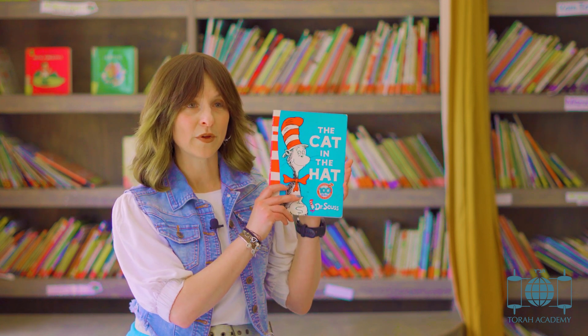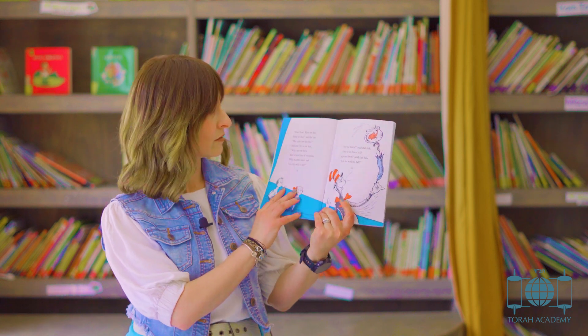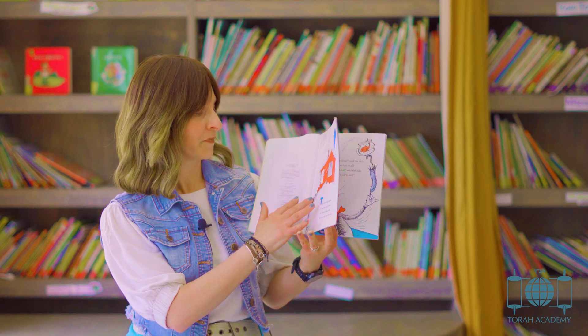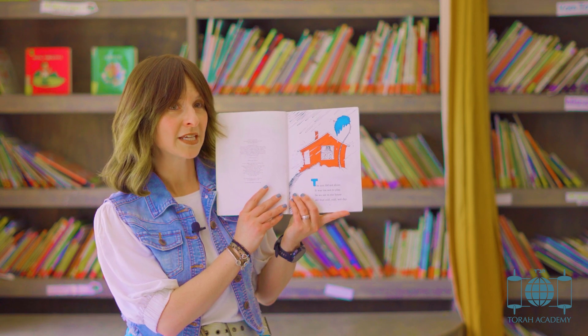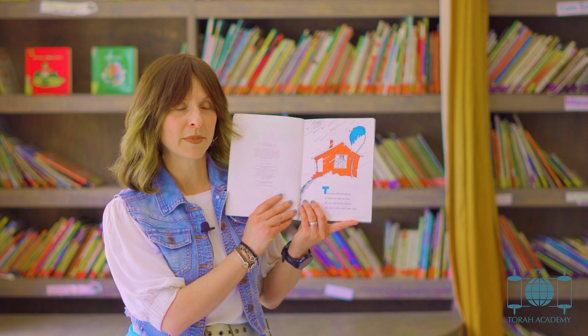Once your child is familiar with a story, you can encourage them to help you finish the rhyming lines. So you can start by saying: 'The sun did not shine, it was too wet to play, so we sat in the house all that cold cold wet...' and then encourage your child to say 'day.' As you go through rhyming books you can point out all of those lines and the rhyming couplets that go together.